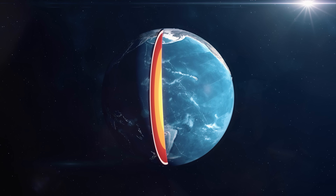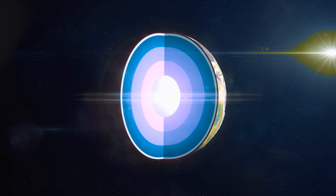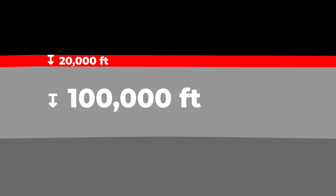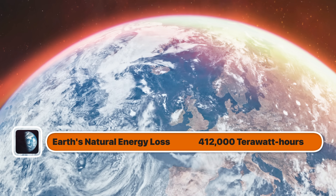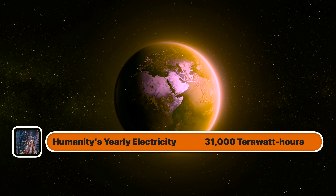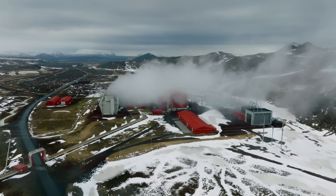If this technology is successful and we start tapping into the Earth's heat globally, could we accidentally cool down the Earth's core? The short answer is no, and the reason is about scale. The 20,000 feet we're drilling into is a tiny fraction of our planet's size — the Earth's crust alone is 100,000 feet thick, and we're not even scratching the mantle. Crucially, the Earth is already losing heat all on its own, constantly radiating heat out into space at a rate of 47 terawatts — about 412,000 terawatt hours per year naturally. The entire world's electricity consumption in 2024 was just 31,000 terawatt hours, so even powering our entire civilization with geothermal would only increase the Earth's natural cooling rate by less than 8%.